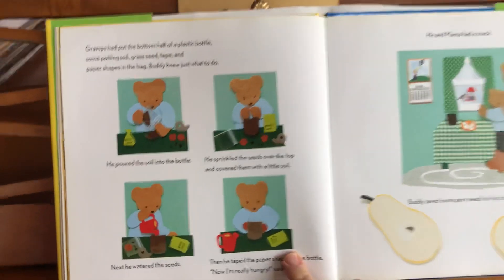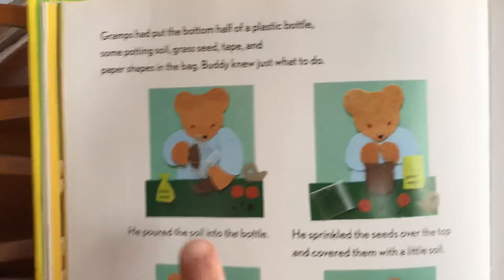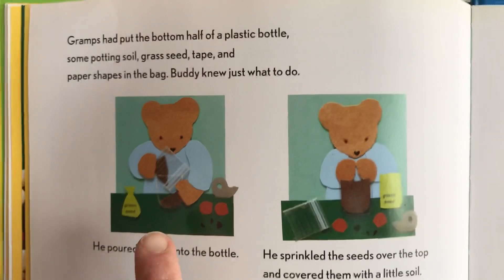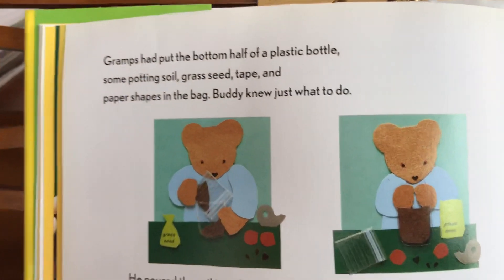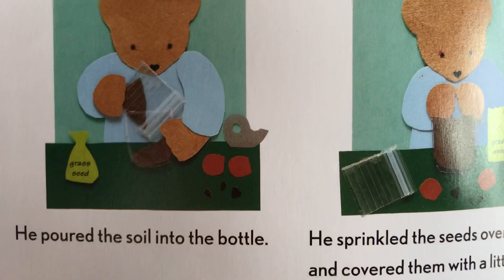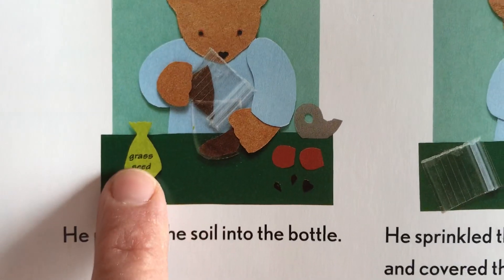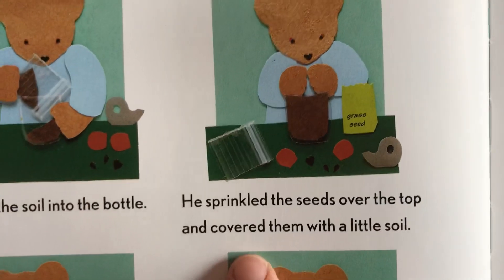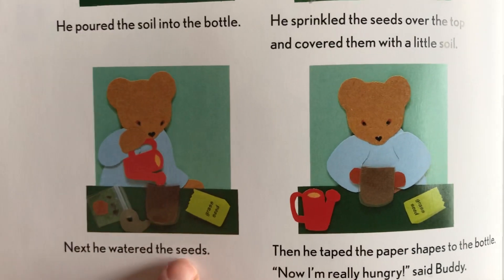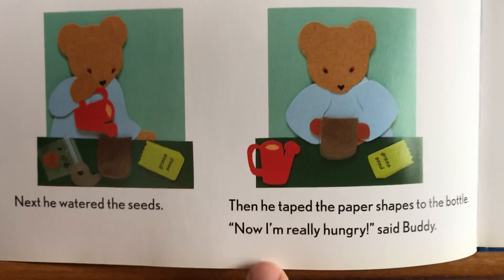Let's see what's inside — there are four squares showing the steps. Gramps said: put the bottom half of a plastic bottle, some potting soil, grass seed, tape, and paper shapes in the bag. Buddy knew just what to do — he poured soil into the bottle. See how the author and illustrator labeled 'grass seed' there? He sprinkled the seeds over the top and covered them with a little more soil. Next he watered the seeds, then taped the paper shapes to the bottle for decoration.